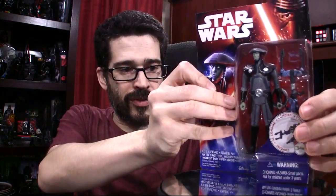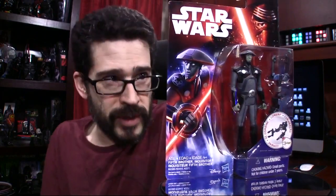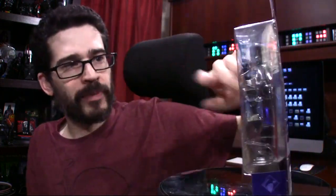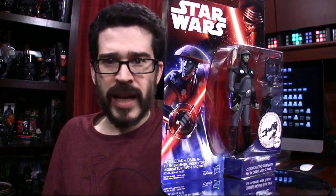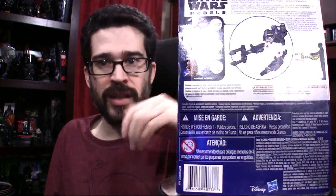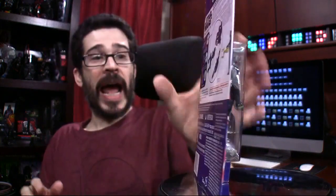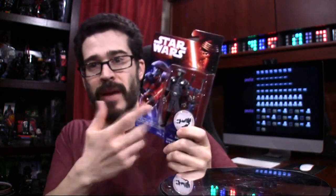As far as the carded versions of the 3.75-inch scale — my favorite scale — Fifth Brother from the Rebels cartoon series. Again, new Rebels cartoon tonight. Fifth Brother: the design was actually lifted from a potential character design from The Force Awakens. Dave Filoni had seen it and said, 'Hey, are you going to use this?' And they said no. He adapted what was sketched out and it became Fifth Brother right here. And he's an Inquisitor. I may unbox both of these tonight in celebration of the Star Wars Rebels cartoon.